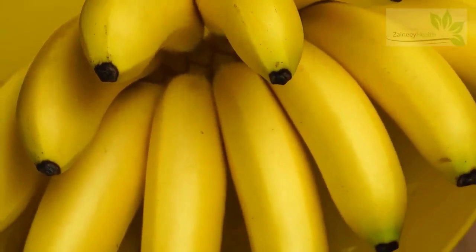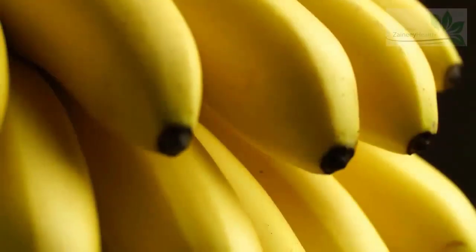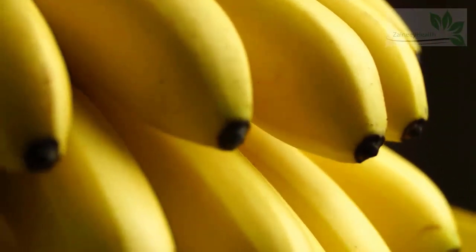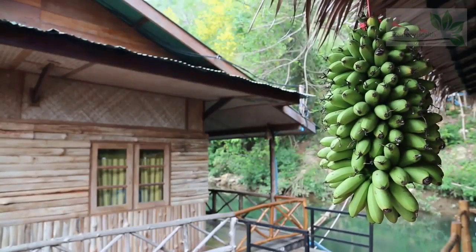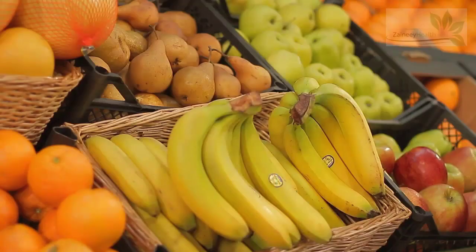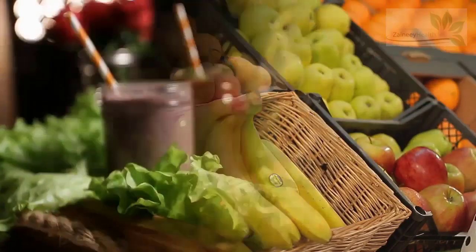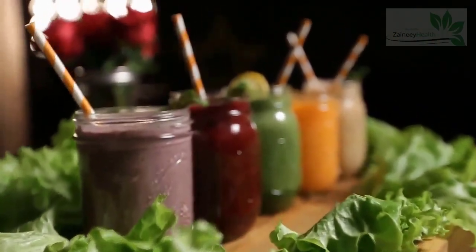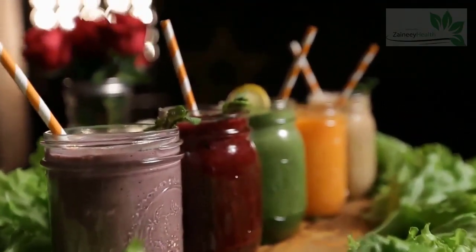7. Bananas. Bananas are one of the most popular fruits in the world. One small banana provides around 0.2 micrograms of biotin, or 1% of your DV. Bananas are also very nutritious in other ways — they have vitamin B6, vitamin C, manganese, magnesium, and potassium. They are mostly eaten on their own, but can also be added to smoothies, oatmeals, or frozen to make non-dairy ice cream.